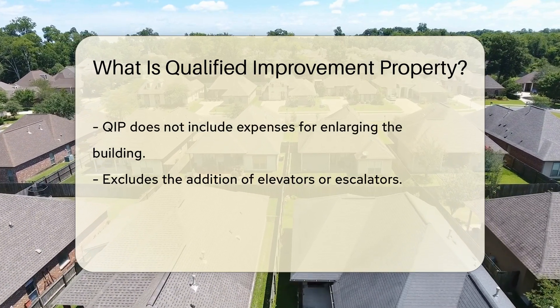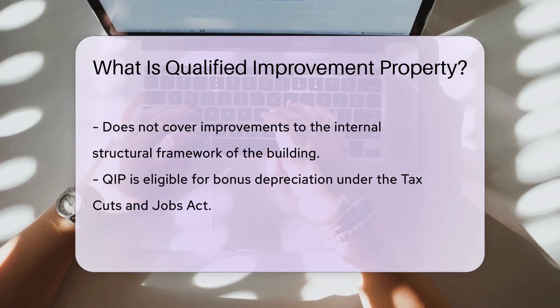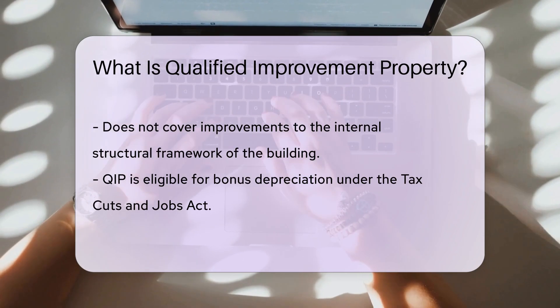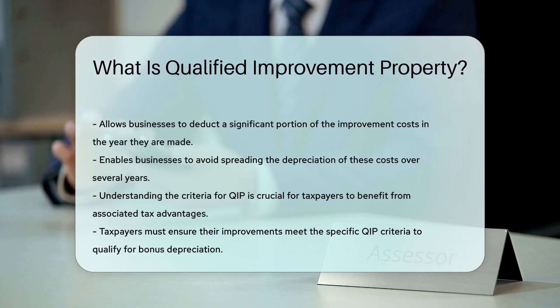Qualified Improvement Property is eligible for bonus depreciation under the Tax Cuts and Jobs Act. This allows businesses to deduct a significant portion of the cost of these improvements in the year they are made, rather than depreciating the cost over several years. It's important for taxpayers to understand the specific criteria that define Qualified Improvement Property to ensure they can take advantage of the tax benefits associated with it.